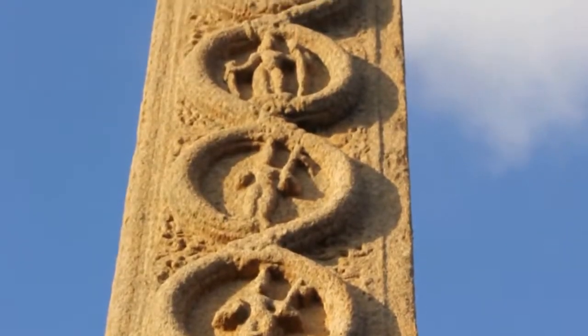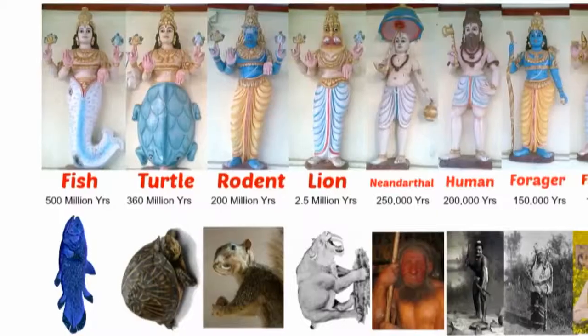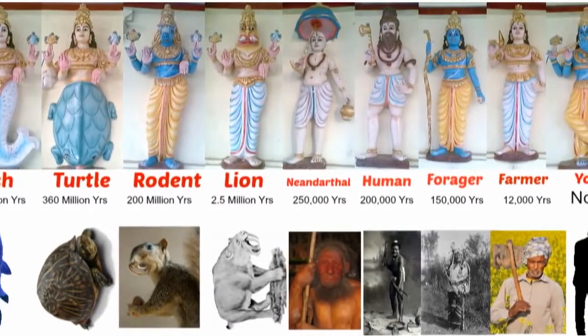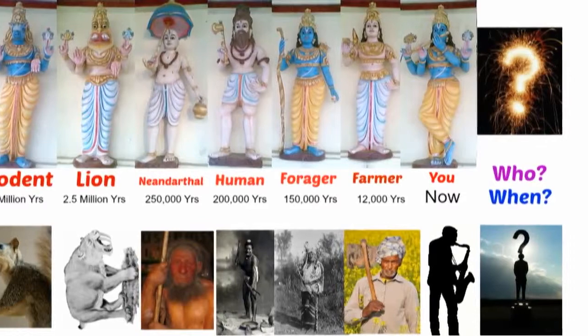The 10th form is the final life form where Hinduism surpasses the modern theory of evolution and predicts the future. Remember that we are looking at all the life forms that dominated planet Earth since millions of years. So what would the final dominant species look like?